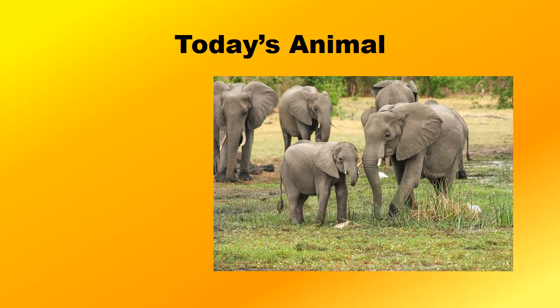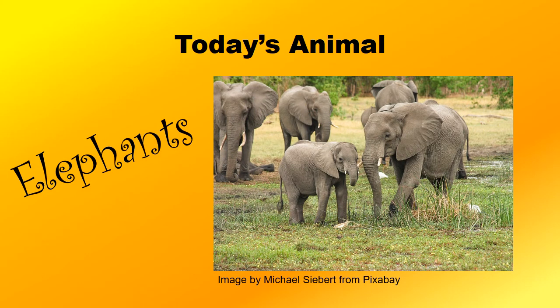Today's animal for our stories is... Elephants!